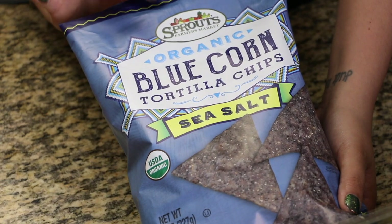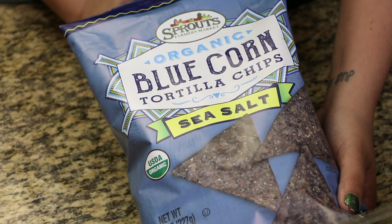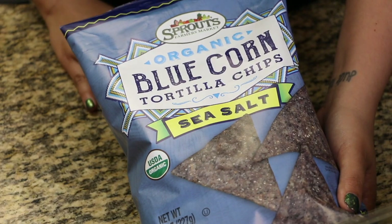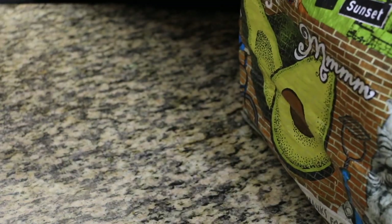Here are some blue corn tortilla chips, which are so good. If you guys are on Weight Watchers, these are low in points as well — chips and salsa is two points, which is great, especially if you're on a 30-point plan like me.